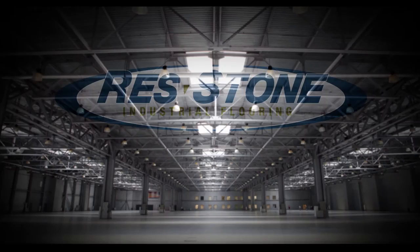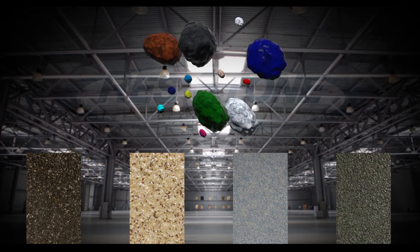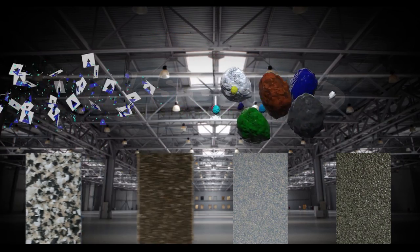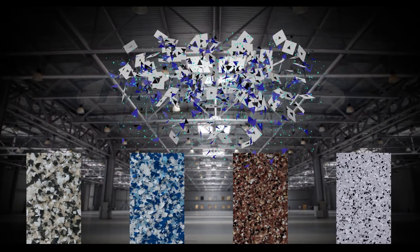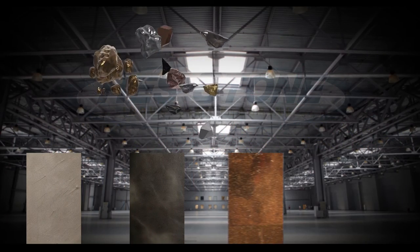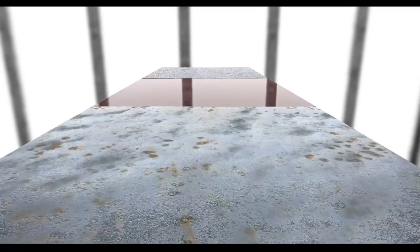We literally manufacture new looks on site. We offer colored quartz that come in large and small aggregates, colored vinyl flakes that come in macro and microchips, and all kinds of metallic pigments and mica flakes. We can customize blends of aggregates to achieve a unique look specific to your facility.